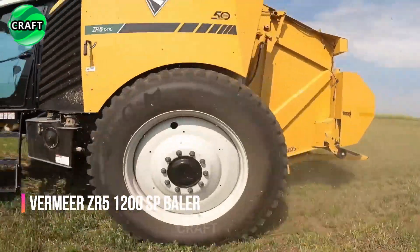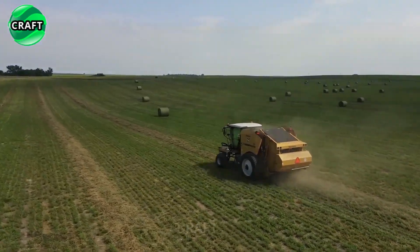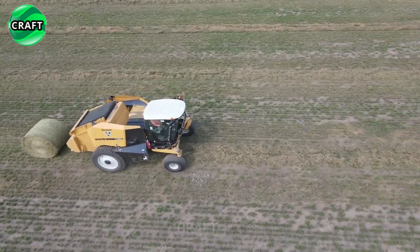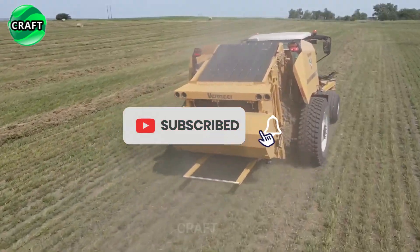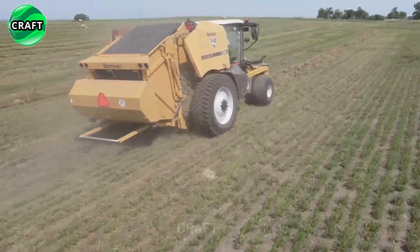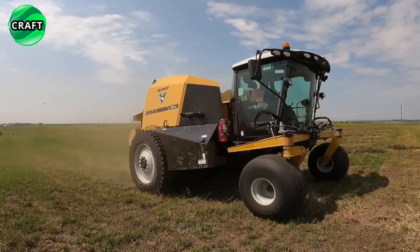The self-propelled hay and straw baler Vermeer ZR5-1200SP from Vermeer Corporation has proven itself among farmers. It is designed for efficient harvesting and baling of hay in large fields. The ZR5-1200SP baler is equipped with a large capacity bale chamber, an advanced monitoring and control system, and rugged components for increased reliability.